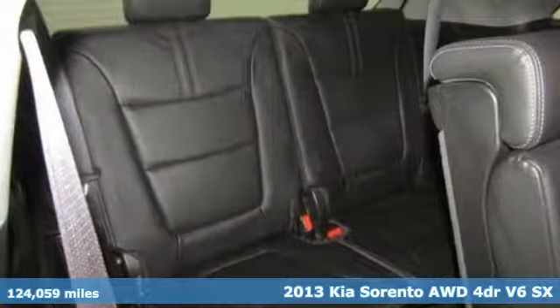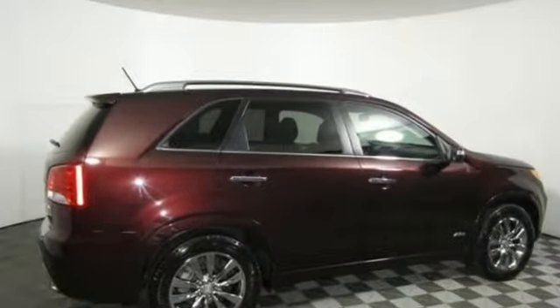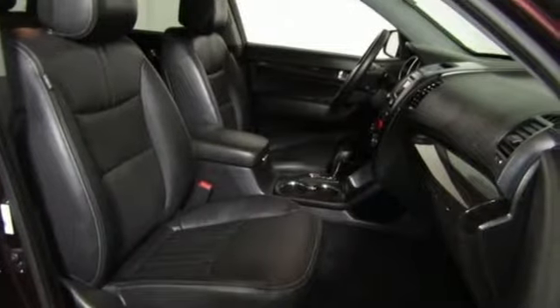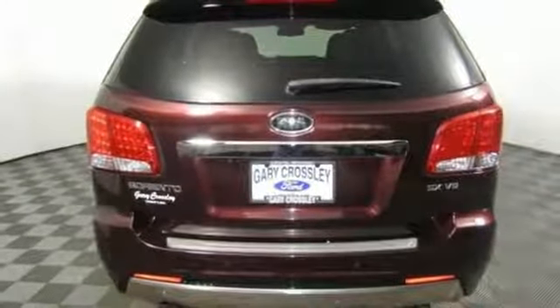Features include V6 engine, front heated leather bucket seats, wireless audio streaming, auto dimming rear view mirror, dual zone climate control, doors and push button start proximity key.